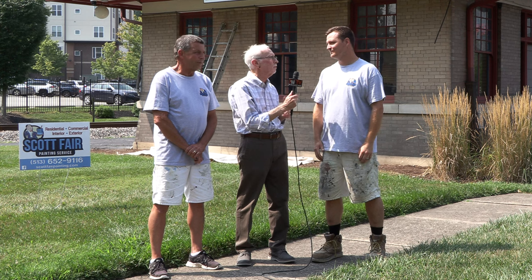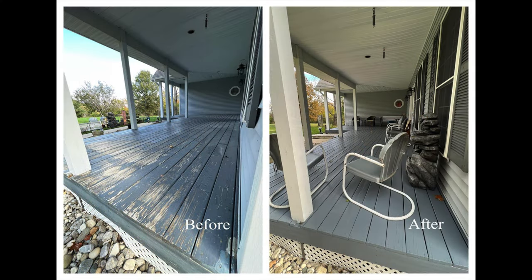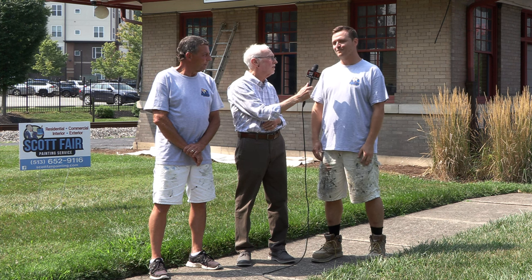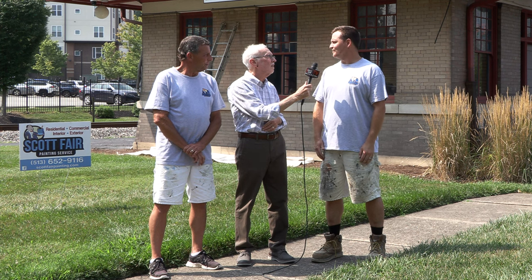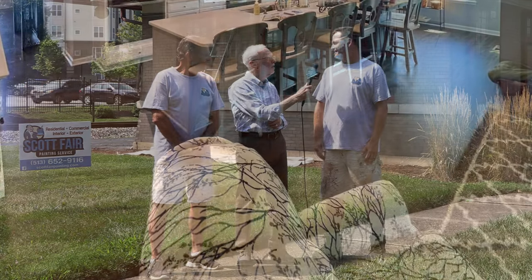Brandon, what separates your company from others? We're a father-son duo — we've actually been called the father-son painting dream team by some of our customers. We don't use subcontractors, so when we come to look at a job, we're the ones who are going to come and complete it. When we show up, we're the people working on the job — you won't have someone you've never met showing up who doesn't know about the job.